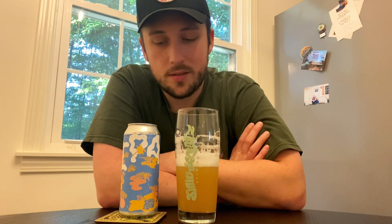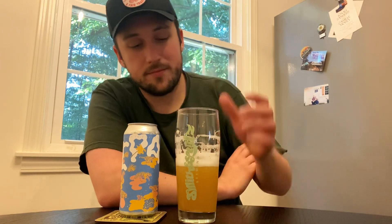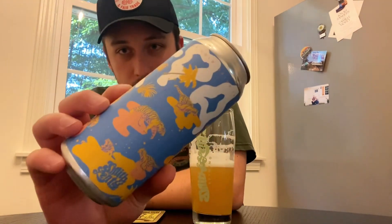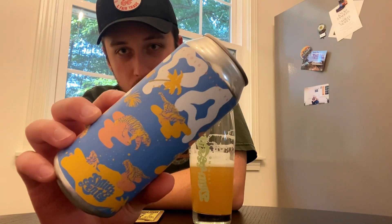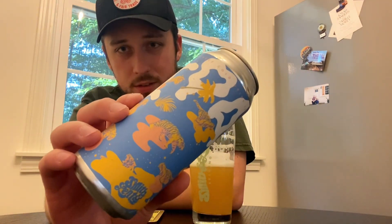I wish I could find more hazies like this because it's different than what everybody else is doing right now. Really solid beer from Smith & Lentz. Love the labels, by the way — really cool stuff. Kind of got this 70s psychedelic feel to it.